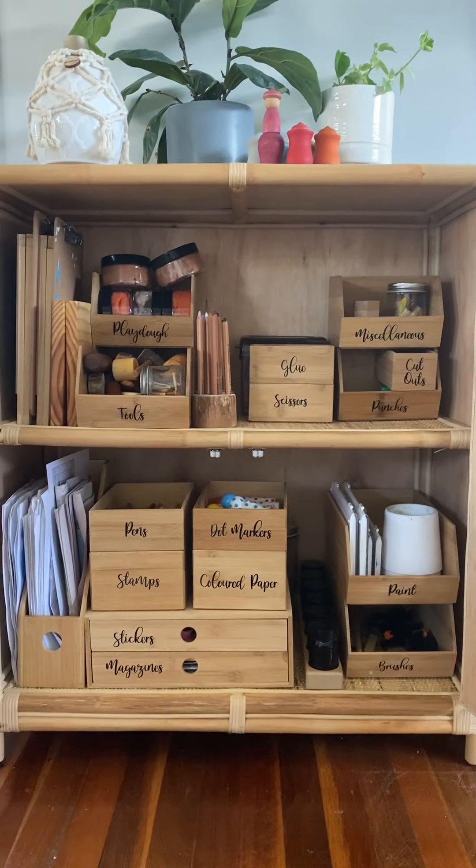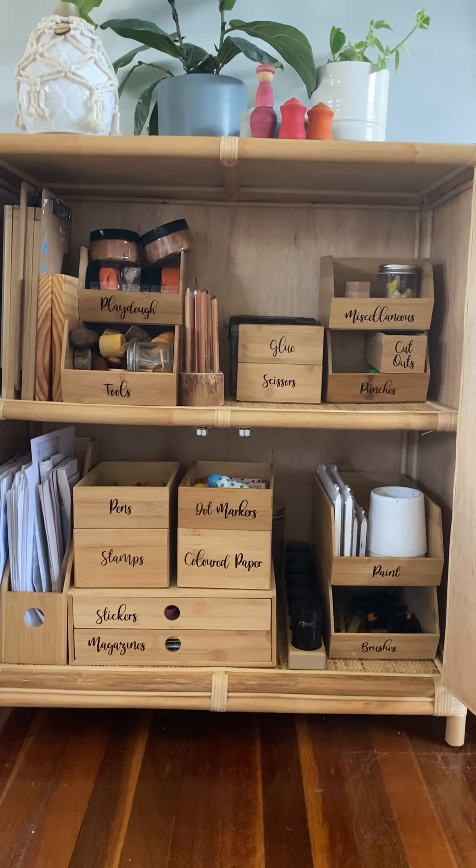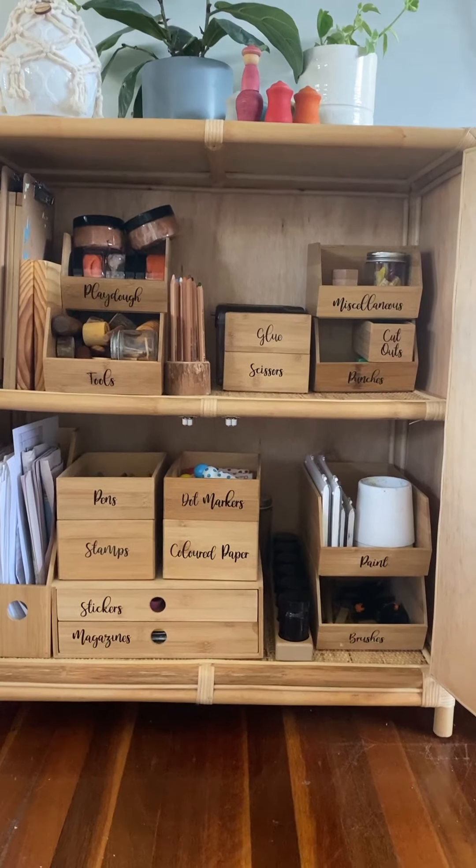This whole cupboard — there is a picture on the post on my feed as well. If you want to hit save on that post, everything's labeled, so it's a lot easier to see what's in everything.